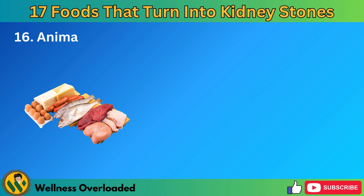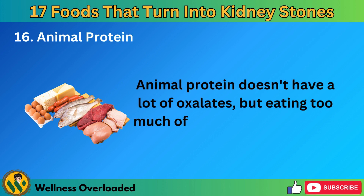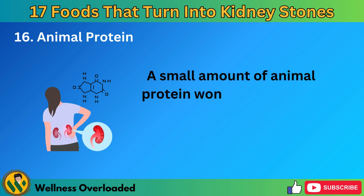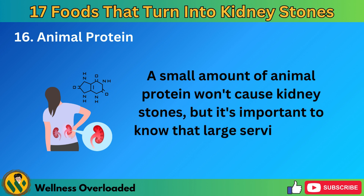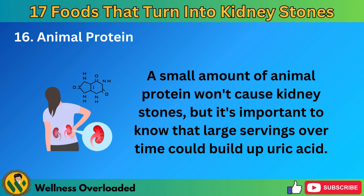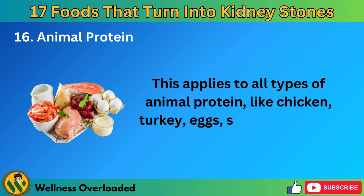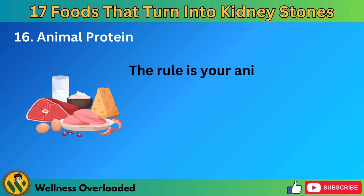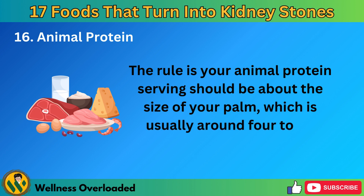Number 16: Animal protein. Animal protein doesn't have a lot of oxalates, but eating too much of it can lead to uric acid kidney stones. A small amount of animal protein won't cause kidney stones, but large servings over time could build up uric acid. This applies to all types of animal protein, like chicken, turkey, eggs, seafood, and red meat. To keep things safe, stick to portion sizes — your animal protein serving should be about the size of your palm, which is usually around 4 to 6 ounces. Keeping it to this size lets you enjoy your protein without worrying about kidney stones.